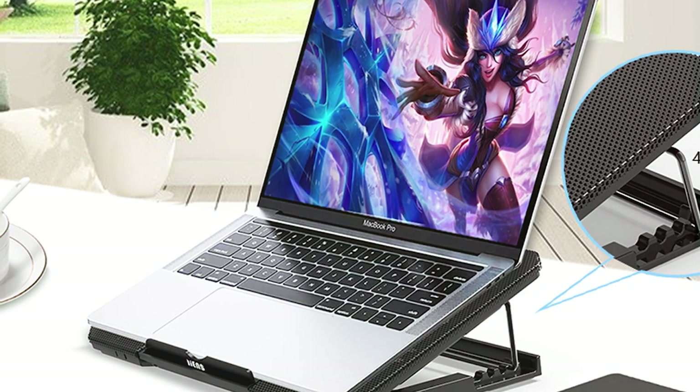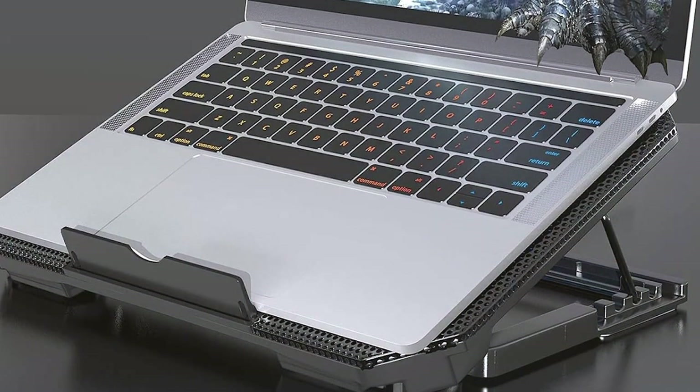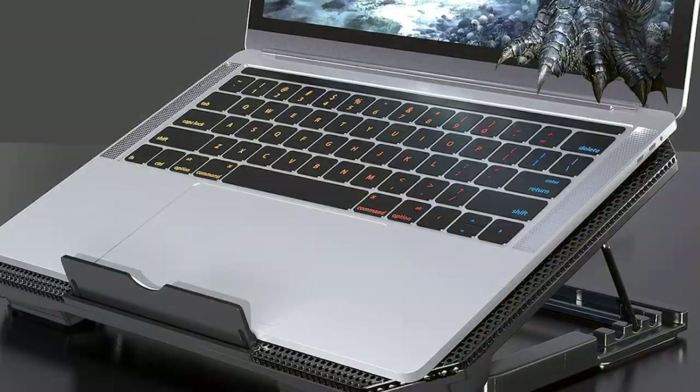Whether you're a student, professional, or avid gamer, the Lienz Adjustable Cooling Pad provides a practical solution to combat overheating and enhance your laptop experience.